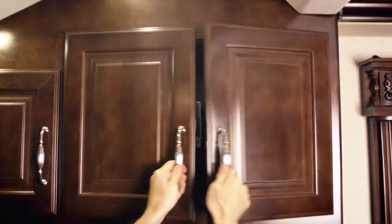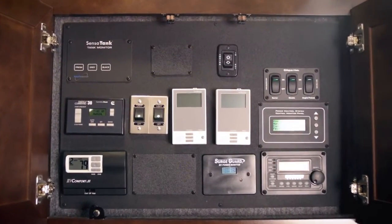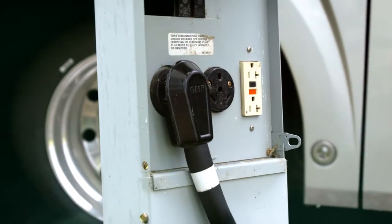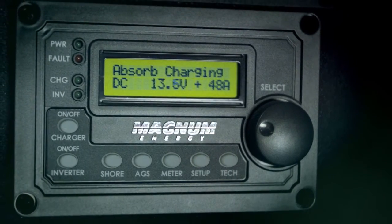We include an electronic energy management system in every motor coach to efficiently manage your electrical loads. Depending on the amperage you have coming into your vehicle, the system will efficiently direct the flow of energy for you, shedding certain loads that exceed your available power.